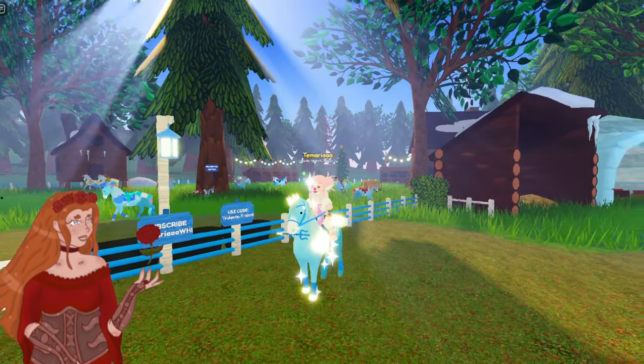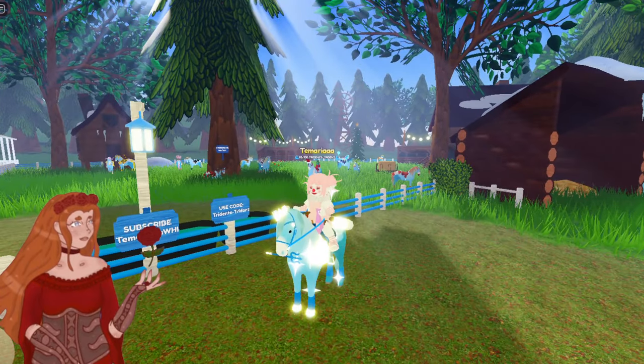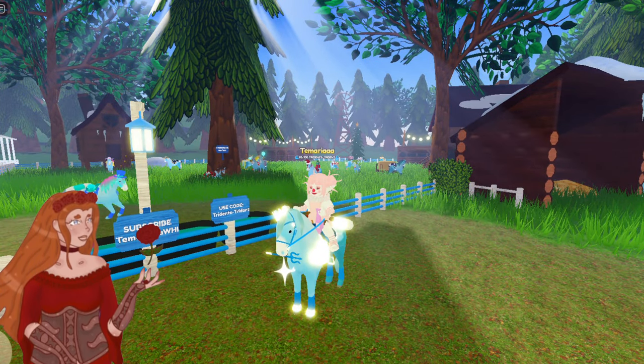Hello everybody, my name is Samaria and today I'm going to be showing you guys all of my Island Unique Hare horses. I've currently got 19, so we'll try and get through them all.